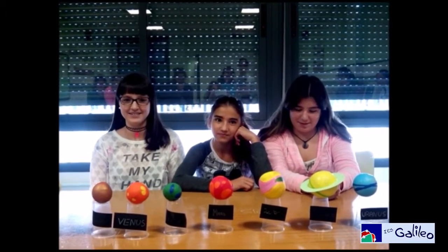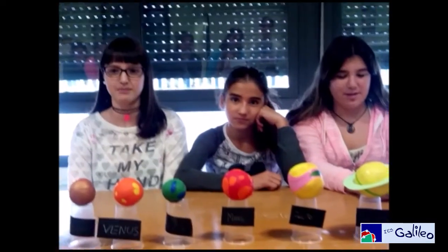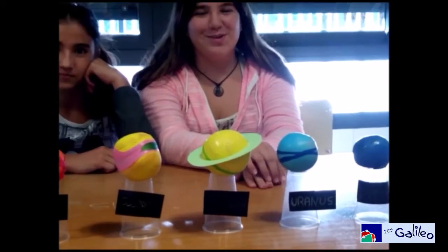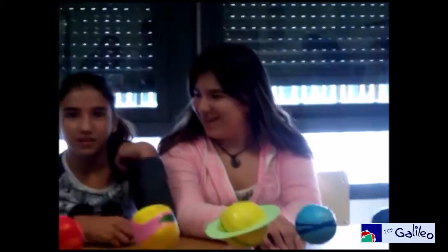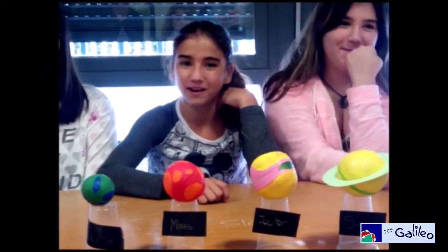Hello, we are Silvia, Ema and me, Marta, and we are going to explain something about Jupiter. Jupiter is the biggest planet of the solar system. To do Jupiter, we need two yellow balloons, one pink balloon, one green balloon, white, and some plastic bags.